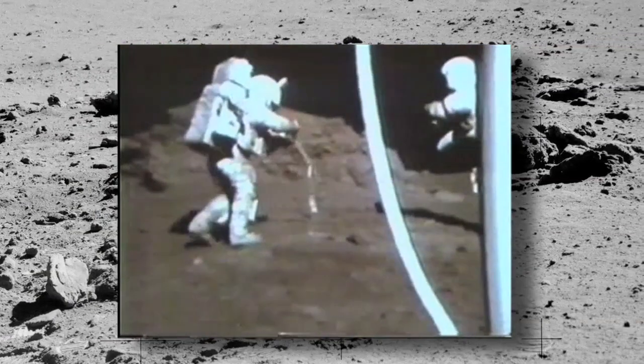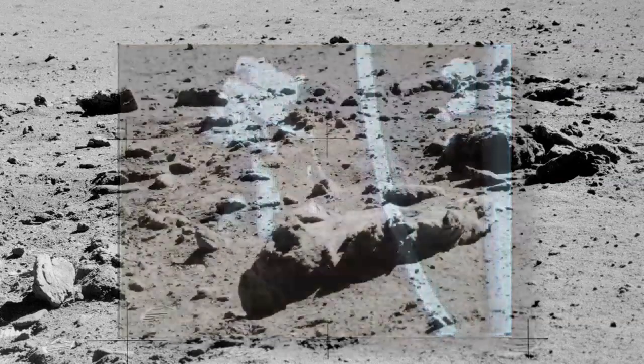Fantastic, sports fans. A team from Brown University, Carnegie Institution of Washington, and Case Western Reserve University report the first finding of water in lunar melt inclusions.